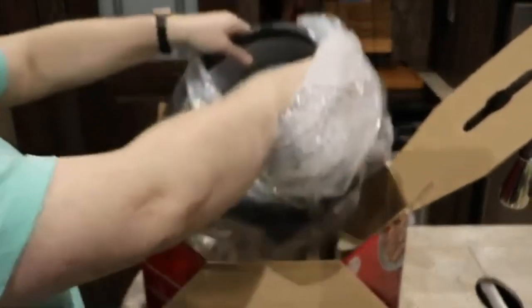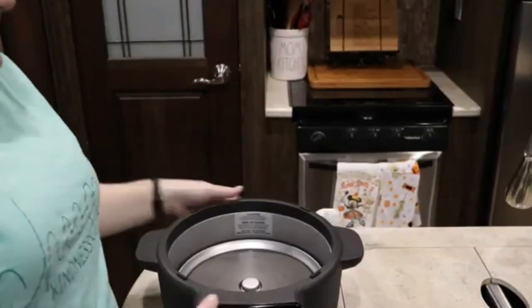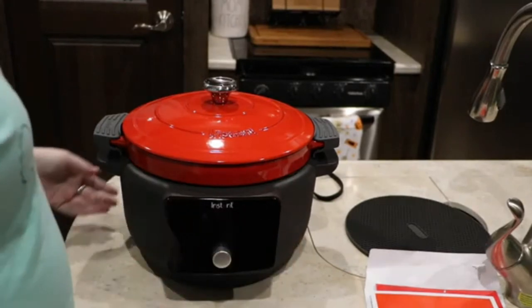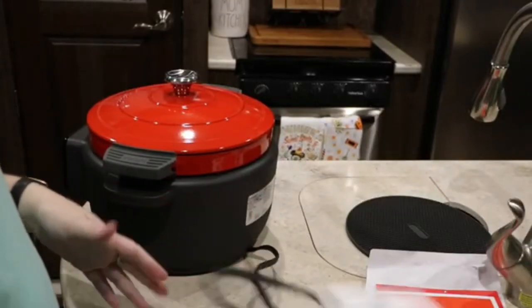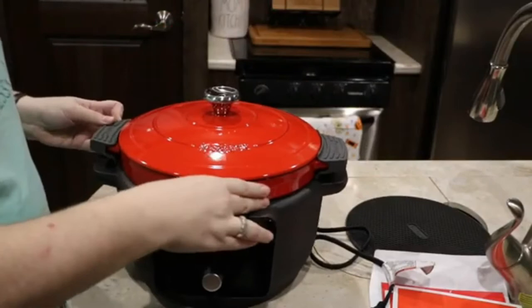So here is our base — there's nothing left in the box. Let me put this all together and check it out. The base is all plastic, and it has a screen. It does have a fixed cord that is about two feet long — it's not detachable, it is fixed, like many of the Instant products. Again, it's their enamel pot which is very heavy.